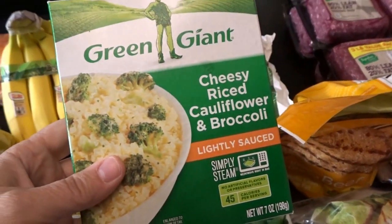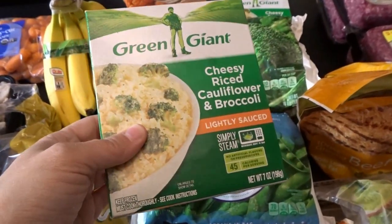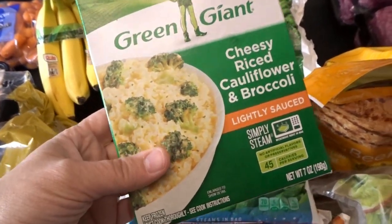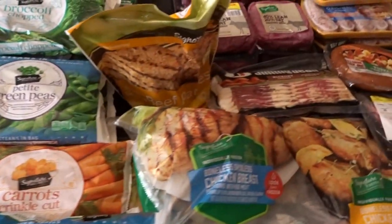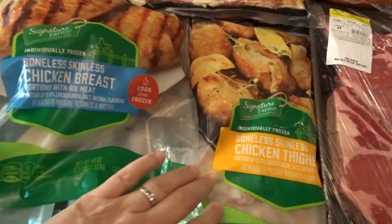I also bought three of the Green Giant cheesy rice cauliflower and broccoli — we really love these. It's a tiny box but just enough for a quick side dish for me and my husband during our weekday meals. Now moving on to some of our proteins.